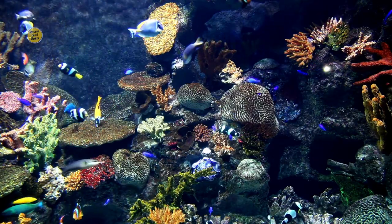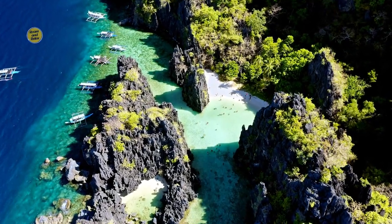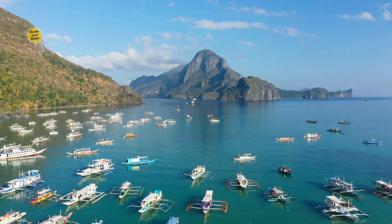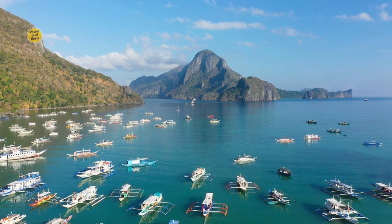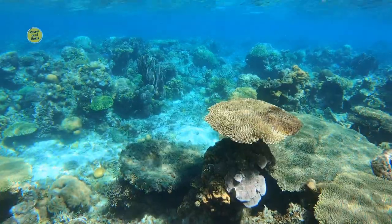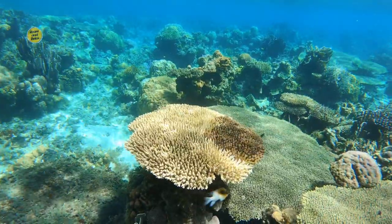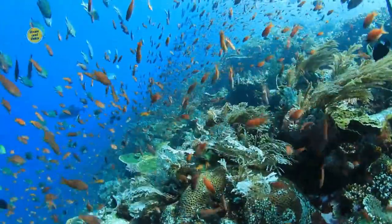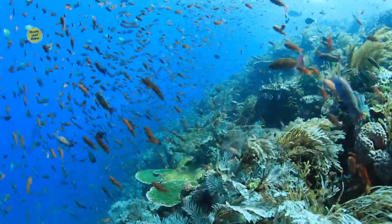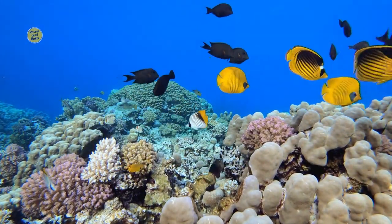Section 2: Marine Life and Ecotourism. El Nido is not only known for its stunning landscapes, but also for its rich marine biodiversity and commitment to sustainable ecotourism. Dive into the underwater world and discover the vibrant marine life that inhabits the waters surrounding the islands. El Nido is home to an extensive network of coral reefs teeming with diverse marine species. Snorkel or dive to witness the kaleidoscope of colors displayed by the corals and encounter species such as parrotfish, butterflyfish, and clownfish. Marvel at the underwater beauty and learn about the importance of preserving these fragile ecosystems.